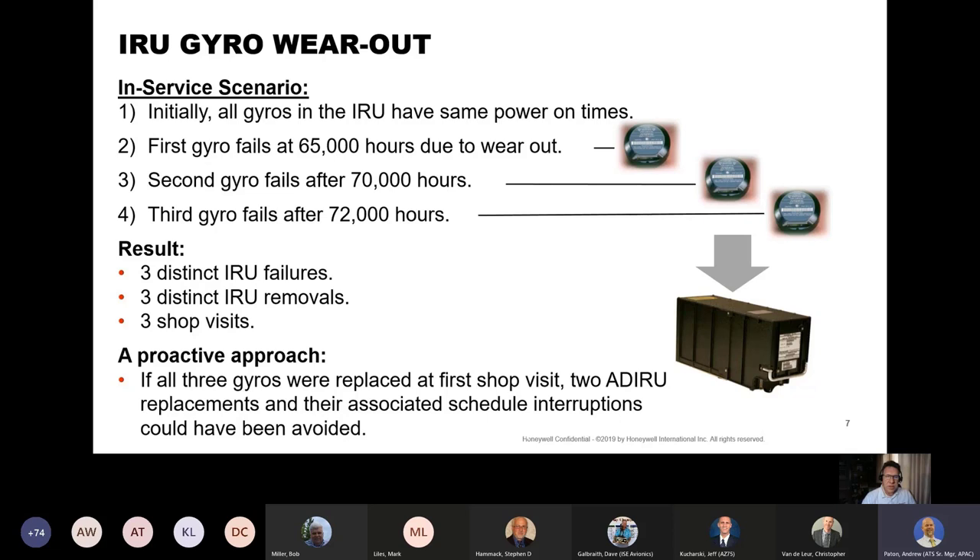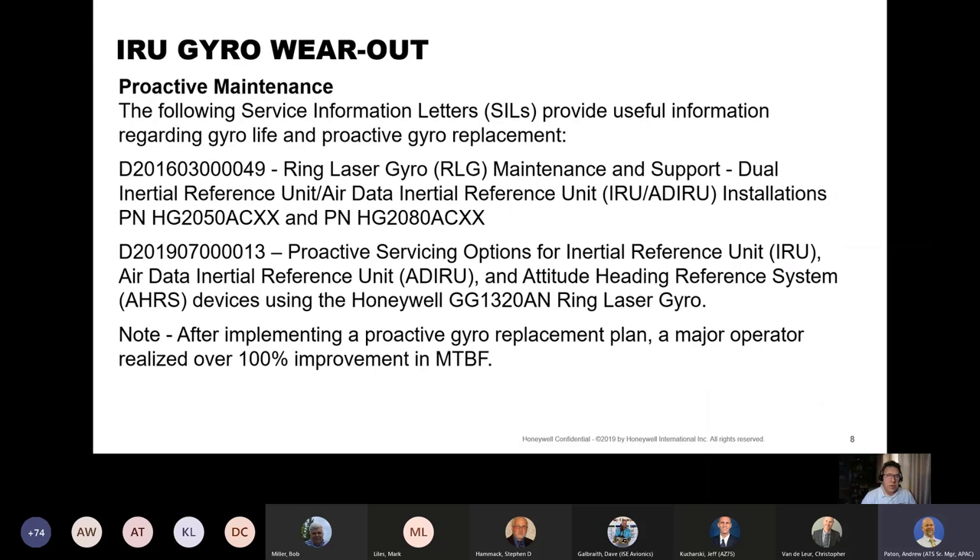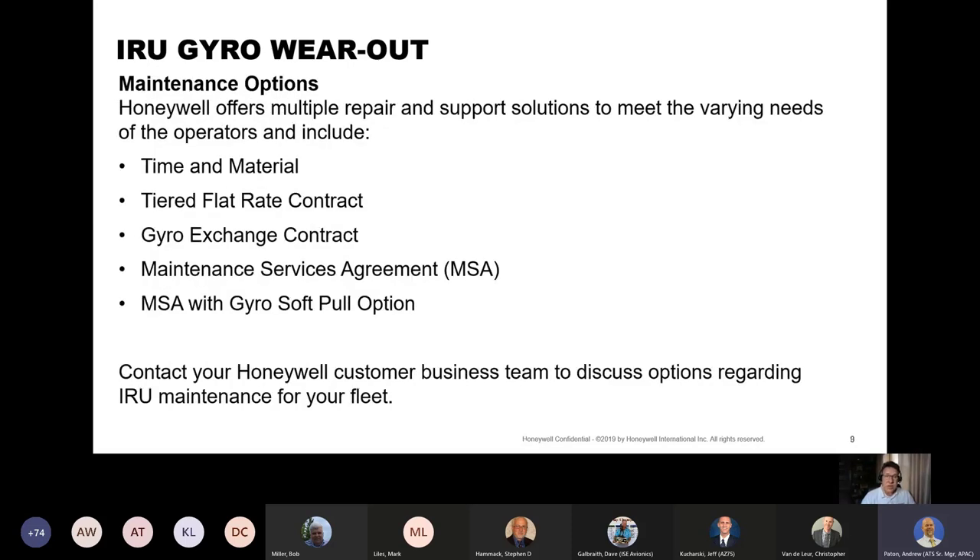Honeywell provides two service information letters with useful information regarding gyro life and proactive gyro replacement. After implementing a proactive gyro replacement plan, a major operator realized over 100% improvement in their MTBF. Honeywell offers multiple repair and support solutions including time and material, tiered flat rate contract, gyro exchange contract, maintenance services agreement, and maintenance services agreement with gyro soft pull options. Contact your Honeywell customer business team to discuss options regarding IRU maintenance in your fleet.